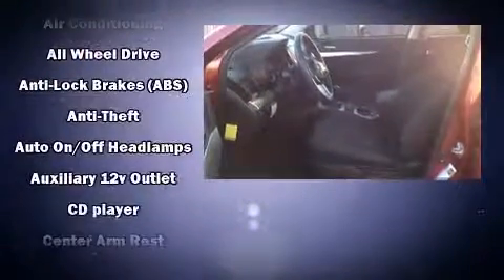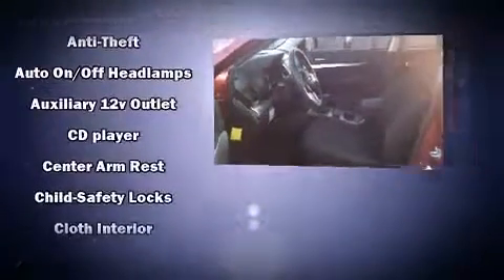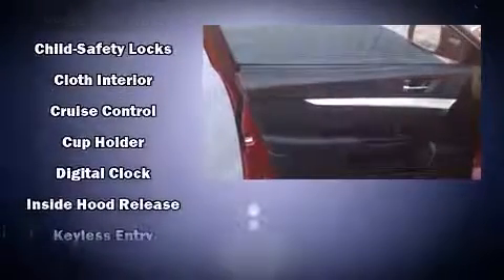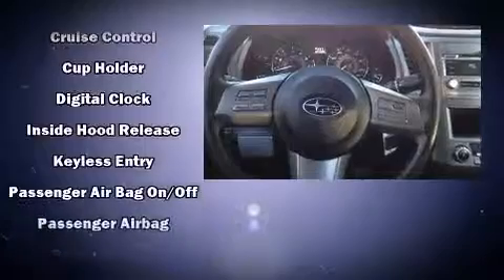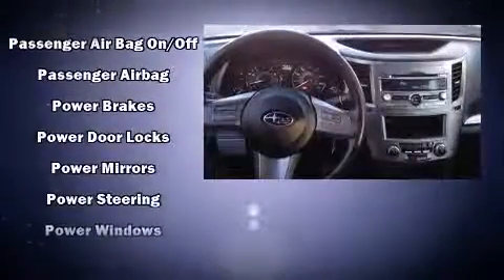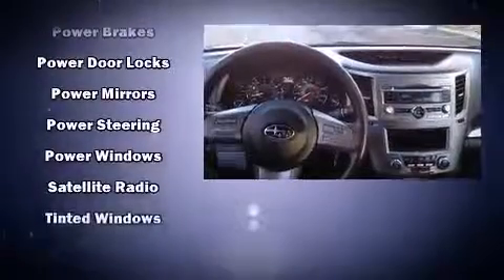Subaru ensures the safety and security of its passengers with equipment such as dual front impact airbags, head curtain airbags, traction control, brake assist, anti-whiplash front head restraint, ignition disabling, and four-wheel disc brakes with ABS. This car was designed with safety in mind, allowing you to drive with even greater assurance.